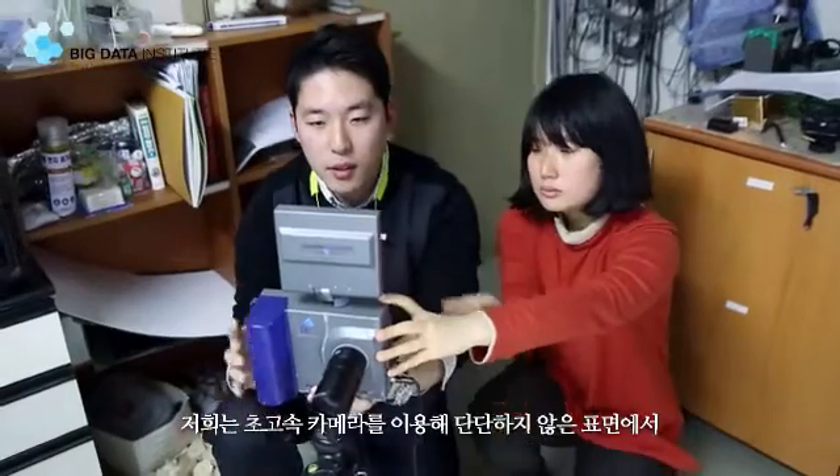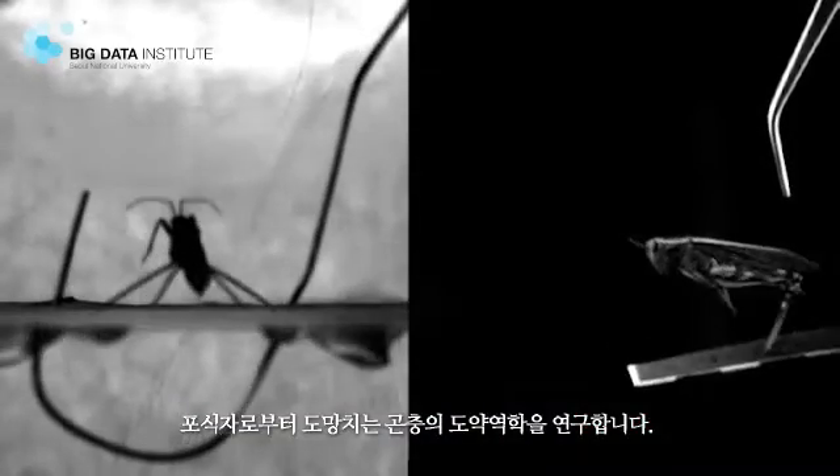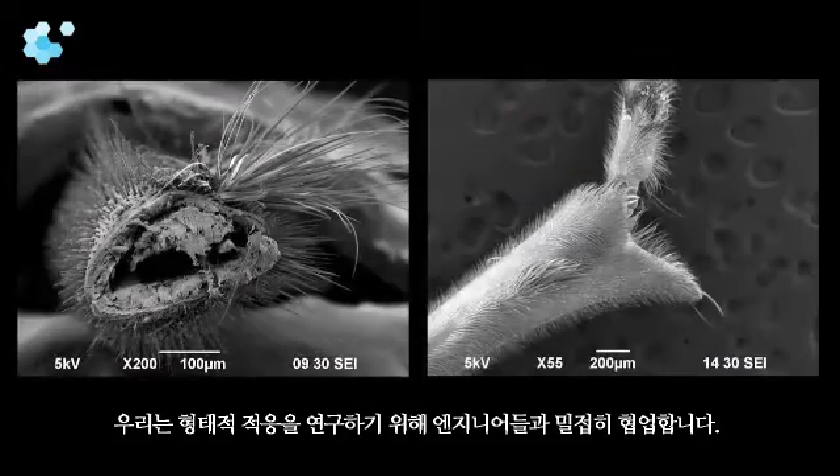We use high-speed movies to understand the biomechanics of antipredatory jumps and escape from non-solid substrates, a common situation in nature. We have close collaboration with engineers and together we study morphological adaptations.